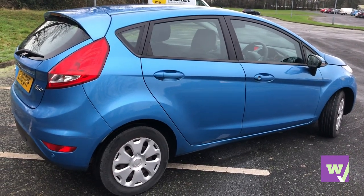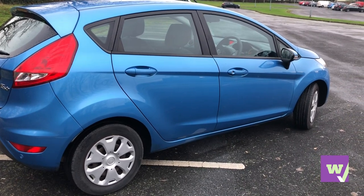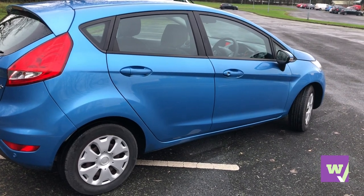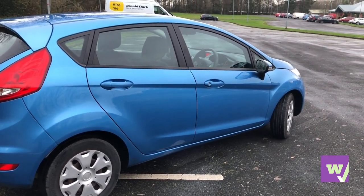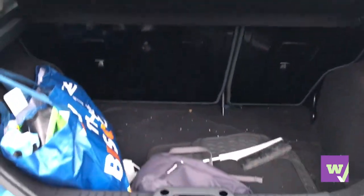This particular one doesn't have alloys — those are just hub trims — but it is a very nice, well-designed vehicle that can accommodate five people at a push. I'm going to open the boot and show you the space in there.